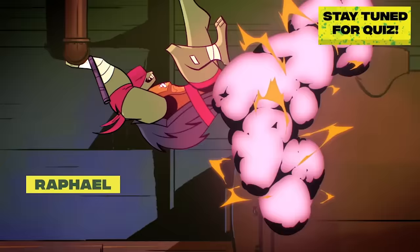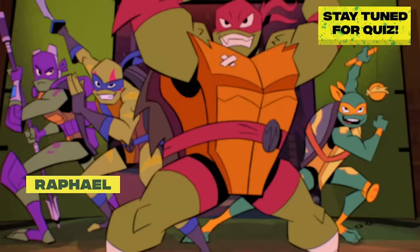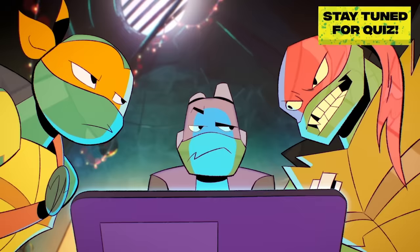Stay tuned for a quiz at the end. Raphael, the oldest and biggest of the brothers, is a snapping turtle.